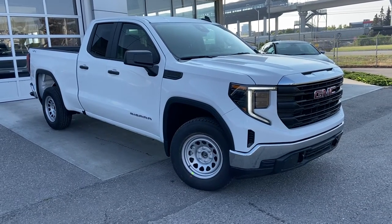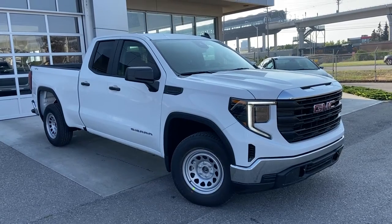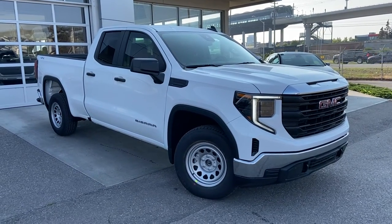Thank you for taking the time to watch this brief walk-around video on the brand new 2022 GMC Sierra 1500 Pro. Any questions or inquiries, please contact our sales team.